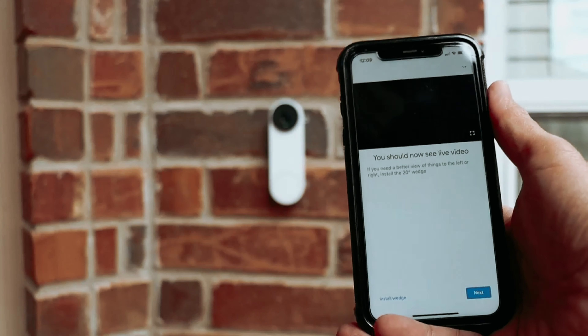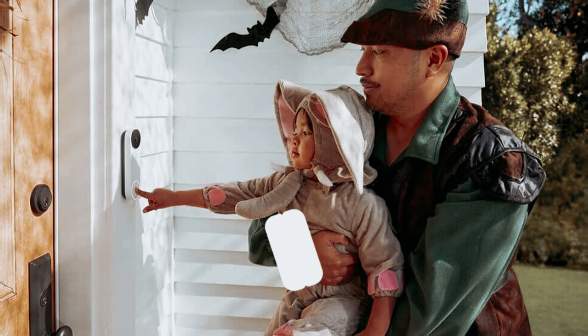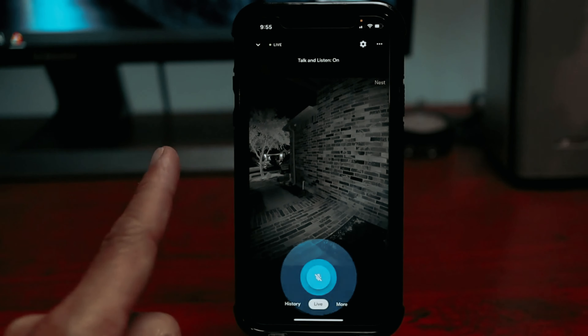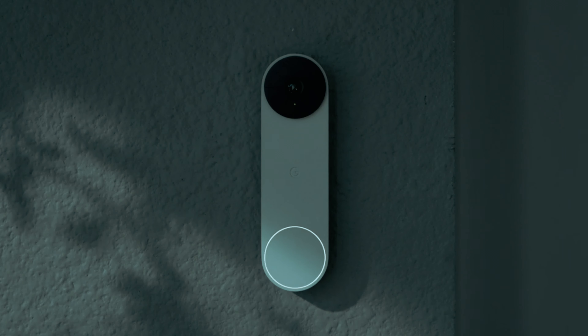With the Nest Doorbell, you'll feel more secure and connected to your home no matter where life takes you. Before we unveil the top find, don't forget to explore the description below for the latest deals on each of these items. And if you want to stay informed about the best products on the market, make sure to subscribe.